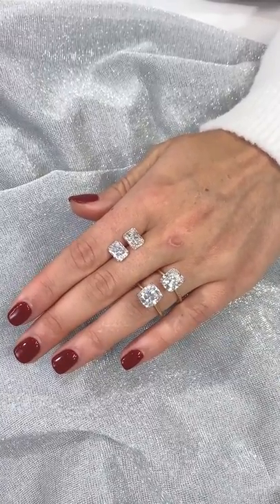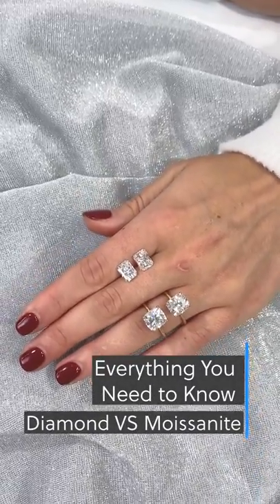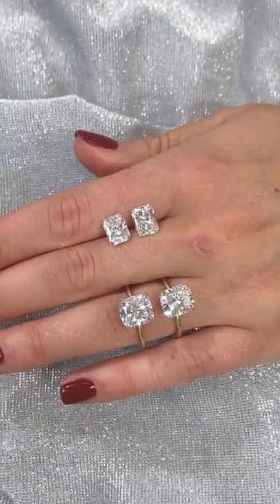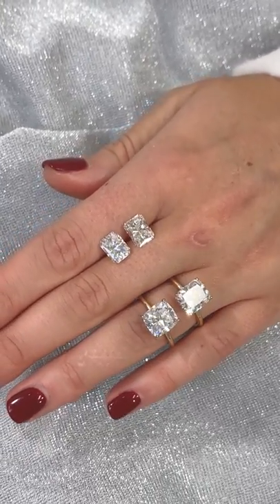Thank you for tuning in to Lauren B. TV as we bring you another episode of everything you need to know. Diamond versus moissanite is always a popular topic in our community. We have some great long feature videos to reference on this subject, but today we're going to break it down for you. Please note in this segment we are referring to natural mined diamonds.